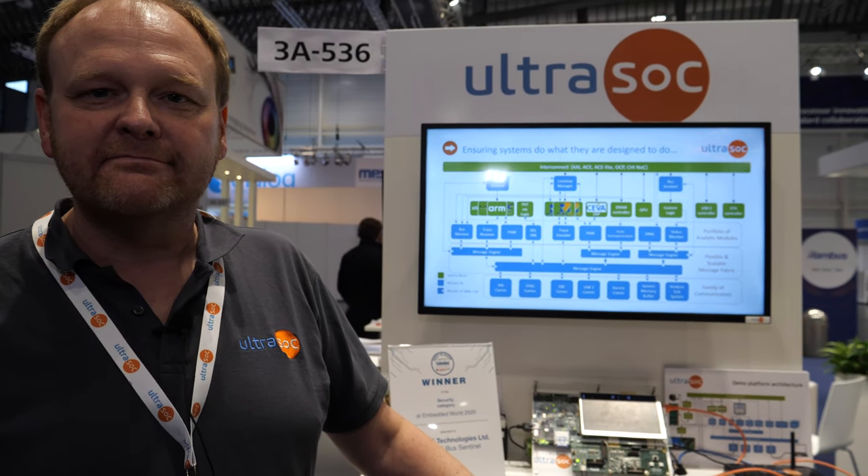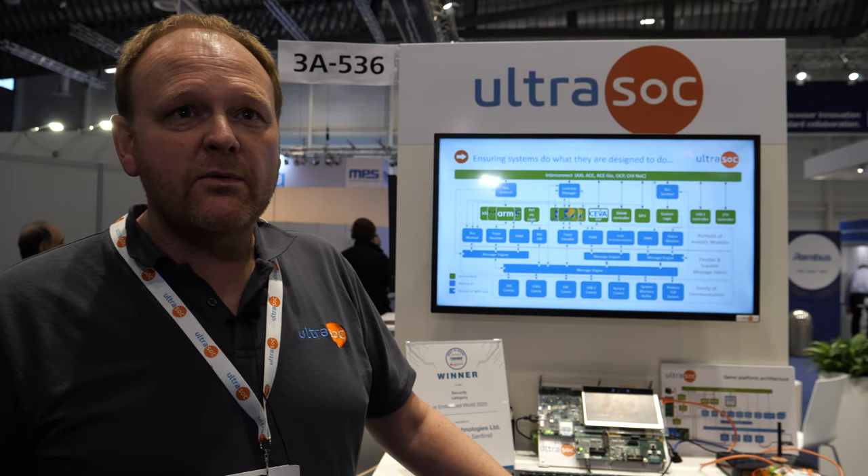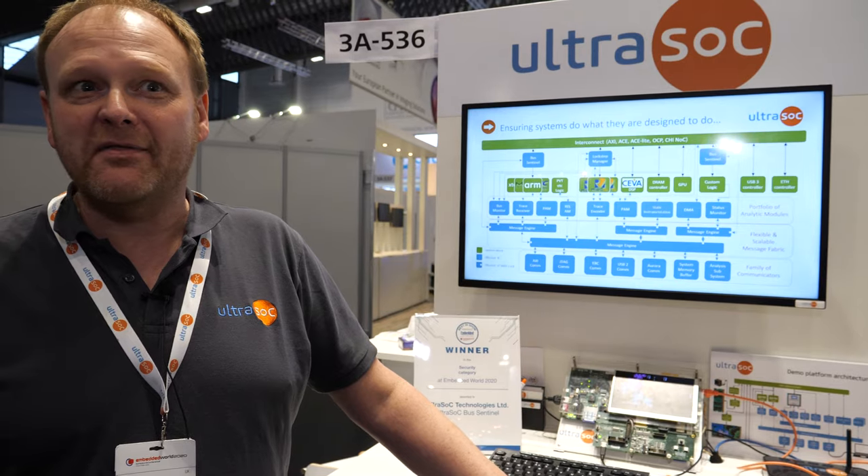UltraSoc has customers across all different verticals — high compute, automotive, and more. The technology is broad in application. It's initially used during SoC development to get the chip out the door, but then continues to be used throughout the life of the product. The Bus Sentinel can detect security issues for the entire lifetime of the silicon.